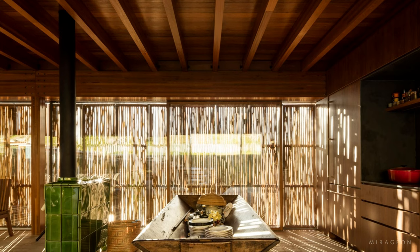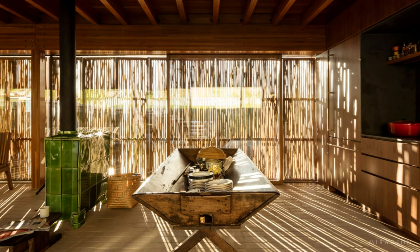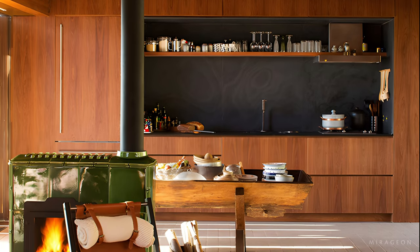The front facade is covered with eucalyptus screens that filter light through their irregular shape, creating a charming play of shadows and promoting cross-ventilation to alleviate the heat.